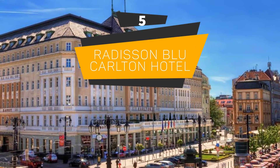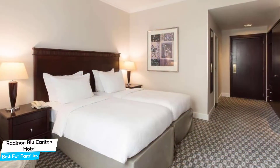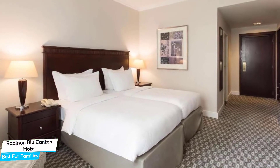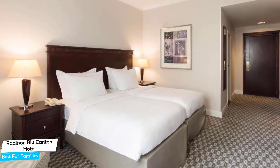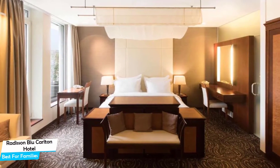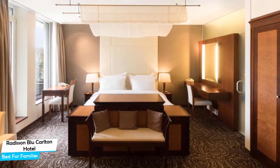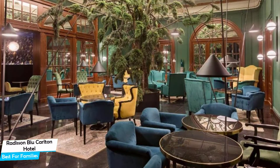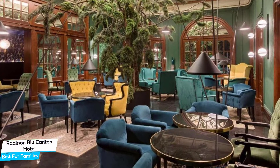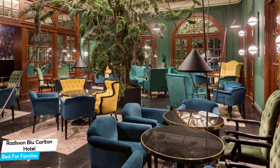Number 5: Redeson Blue Carlton Hotel – Best for Families. When you are traveling with kids, a city like Bratislava is best enjoyed when you set up a base at a centrally located property that is designed to host families. To be able to enjoy your trip, you need a hotel that has spacious rooms, a child-friendly environment, and amenities you can use to relax. The Redeson Blue Carlton Hotel has it all. It's a four-star hotel in Old Town Bratislava with a casino and restaurant, located 200 meters from the center of Bratislava.